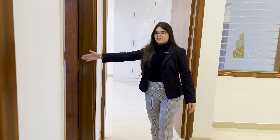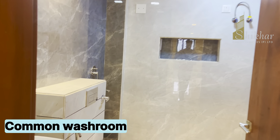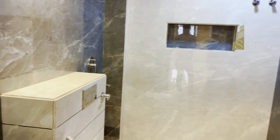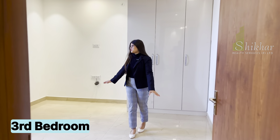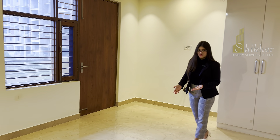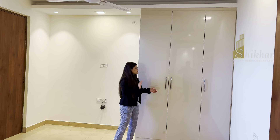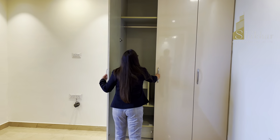This way comes your common washroom, and further this way comes your third bedroom. This bedroom is also attached to the balcony — the same one we covered with the second bedroom. In this bedroom you also get wardrobes — fully fitted wardrobes.